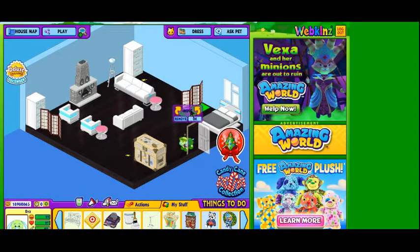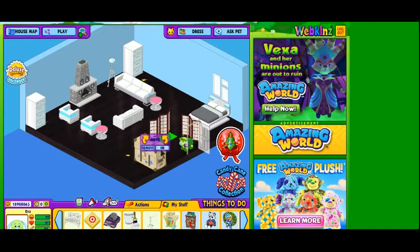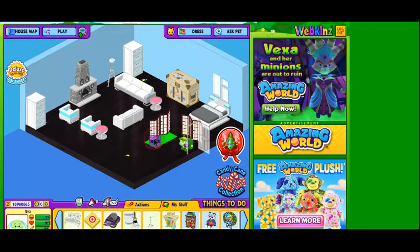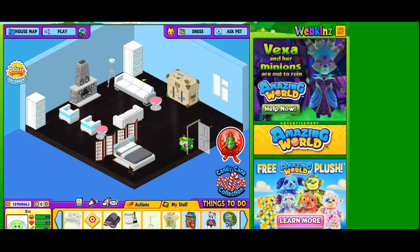I'm thinking we might use these screens to create a little bit of privacy for the sleeping area. I think that would look nice, and it would probably also feel nice to have a little privacy in such an open room.